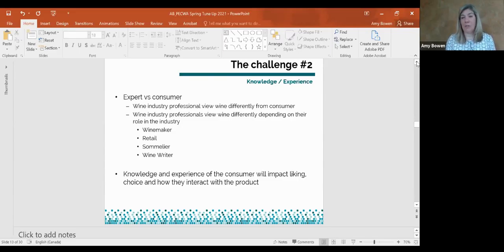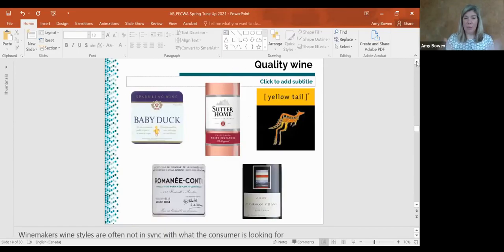All of this is really challenging when you're trying to understand what consumers are really looking for, because all of it impacts liking, choice, and how they interact with the product. For example, each of these labels could be considered a quality wine depending on who you're talking to and the context. You might dismiss the wines on the top line, but give this to an average consumer and they might say the best quality wine is Baby Duck because it's consistent every single year — they always know what they're going to get. It all comes down to perspective.